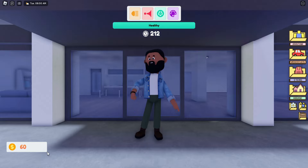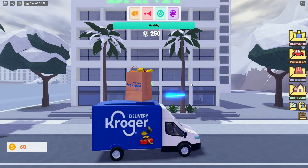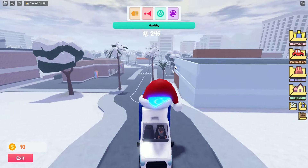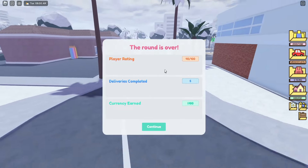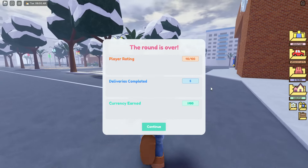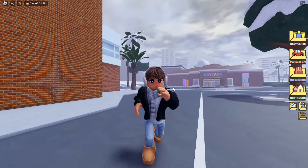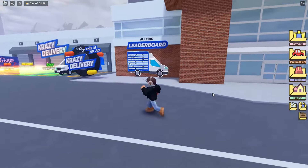I've got sixty dollars, I can decorate my van with the Christmas hat. Let's do that - say goodbye to this person here. Customize - Santa hat, here we go, I've got my Santa hat on top. While I'm here let me jump out - the round is over once you jump out. Player rating: 40 out of 100, deliveries completed: five. Currency earned: a hundred dollars. Since Berry Avenue isn't a currency game, you can only decorate the van with the money you get.